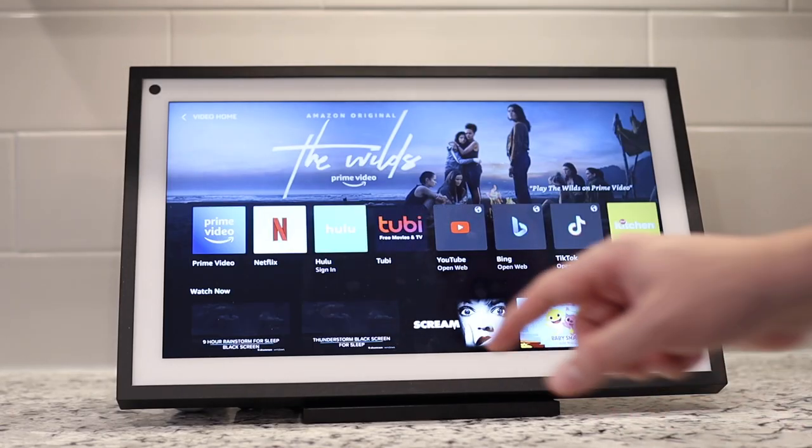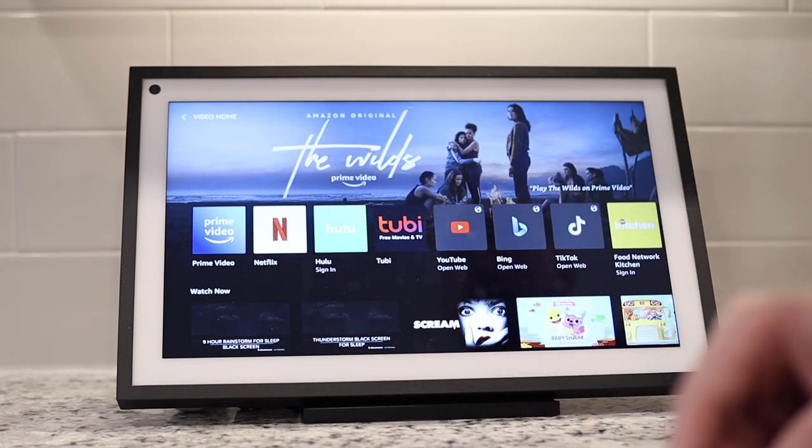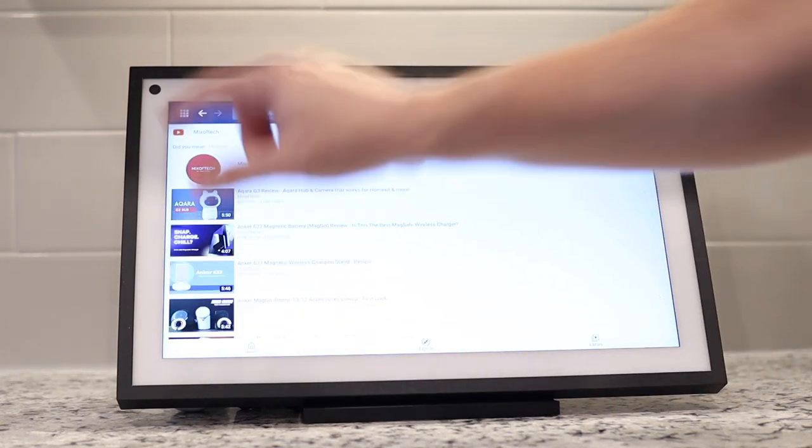Not only does this look like a picture frame, but you can use it in an entertainment center. If you want to watch Netflix, Amazon Prime Video, or YouTube using the Silk browser, you can, and you have a large 1080p screen to enjoy that content from. Overall, this is one of my favorite Echo Show devices and I plan to keep it. There are some downfalls, which is why I plan to make a video on why you shouldn't get the Echo Show 15 — I'll link that below.